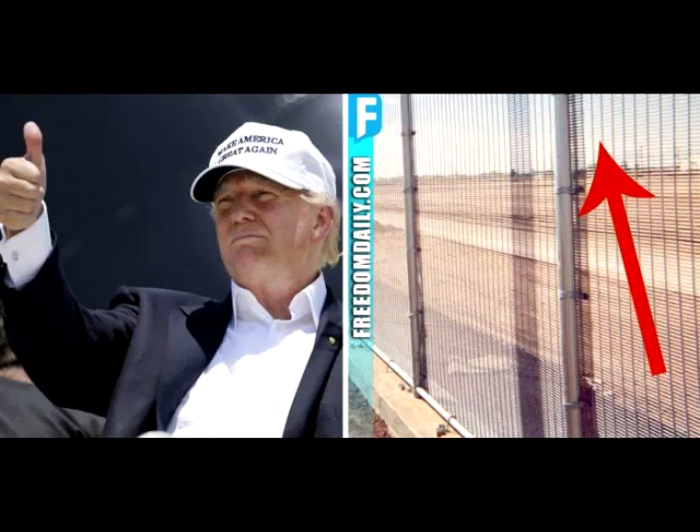Trump just announced a shocking thing he's adding to the border wall that's never been done before. One of President Trump's most beloved and looked-forward-to campaign promises has been his promise to build a wall on the southern border with Mexico.